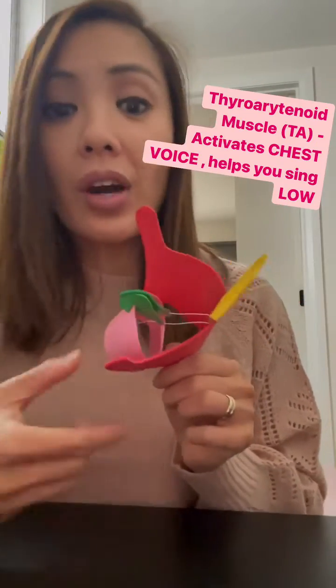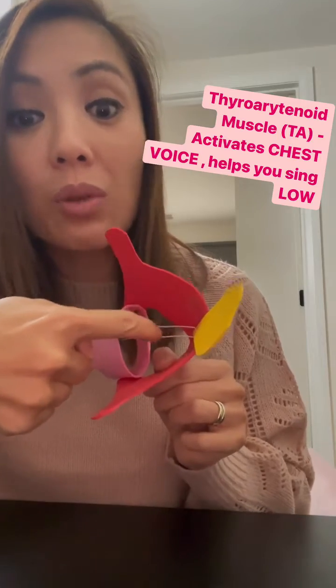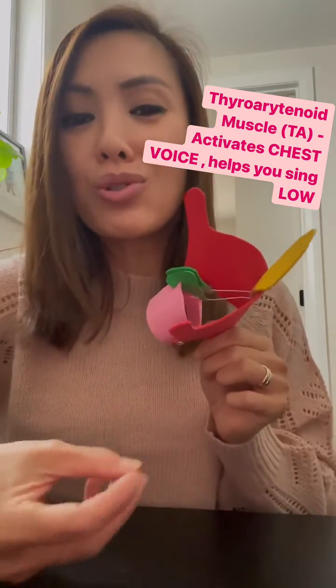When you're singing in chest voice, the thyroid cartilage doesn't tilt. It's only the thyroarytenoid muscle that is activated, which is the main muscle of the vocal fold, which means that your vocal folds stay short and thick, which is what enables you to sing those low warm chest voice notes.